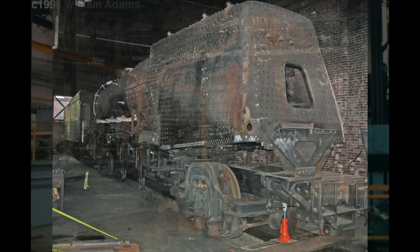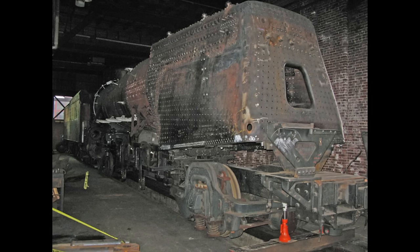For the next decade, the locomotive's restoration progressed in fits and starts, until the Altoona Railroaders Memorial Museum ran out of money to fund the project. By 2013, the 1361 was off of Steamtown property.